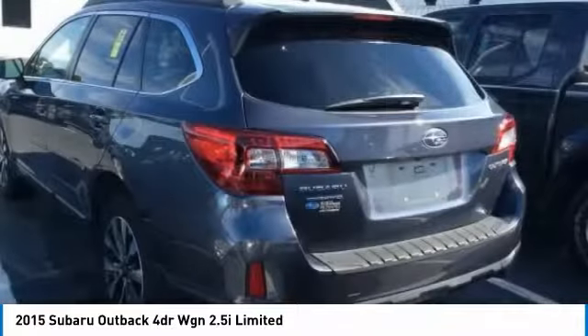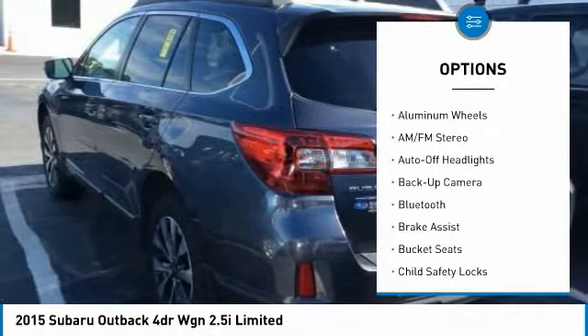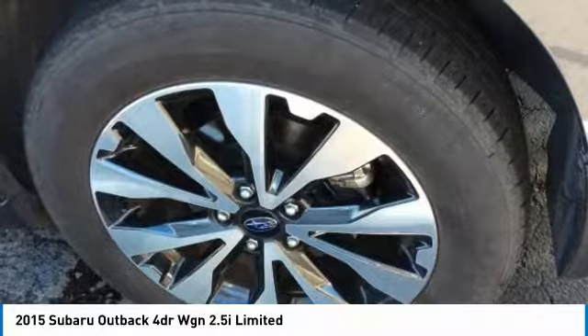Here are some of this vehicle's great options: power passenger seat, navigation system, power lift gate, keyless entry, all-wheel drive, backup camera, Bluetooth, leather-wrapped steering wheel, power steering, and driver lumbar.